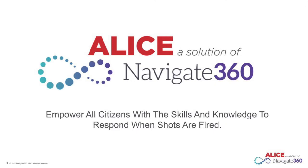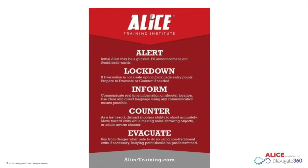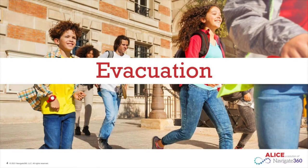Tomorrow we will practice one of the ALICE options: barricading. ALICE stands for Alert, Lockdown, Inform, Counter, and Evacuate. Today we will focus on the evacuate and lockdown portions of ALICE.